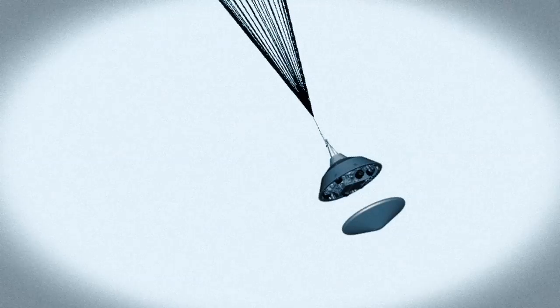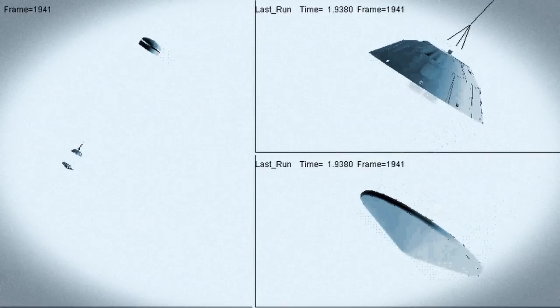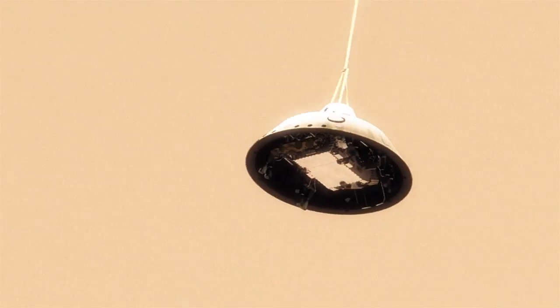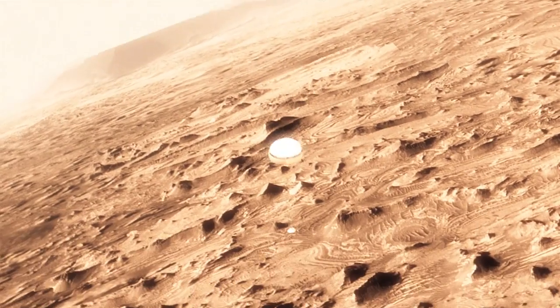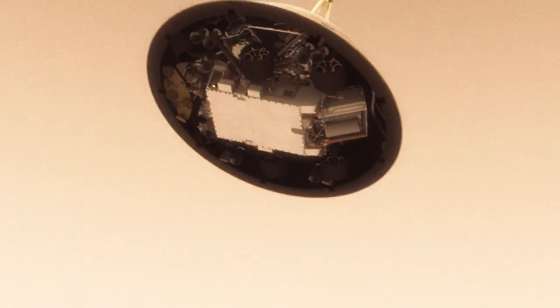At that point, we have to get that heat shield off. It's like a big lens cap blocking our view of the ground to the radar. The radar has to take just the right altitude and velocity measurements at just the right time, or the rest of the landing sequence won't work. This big, huge parachute will only slow us down to about 200 miles an hour — and that's not slow enough to land.